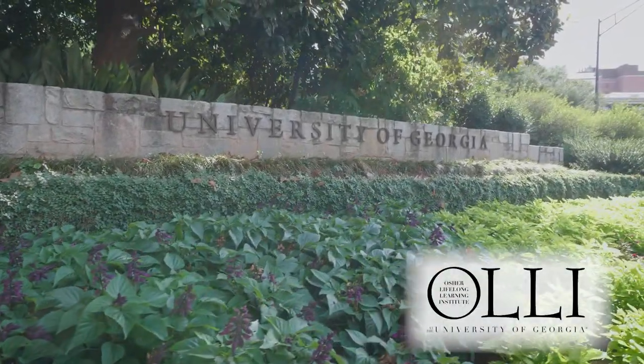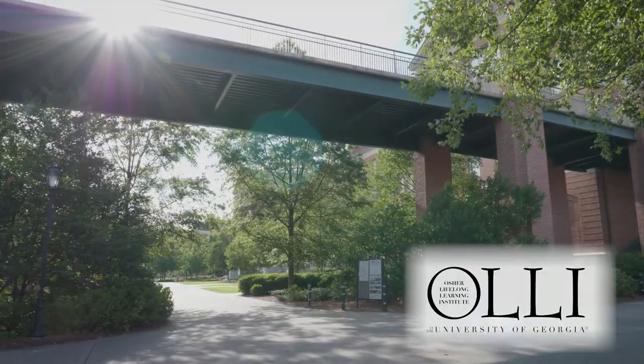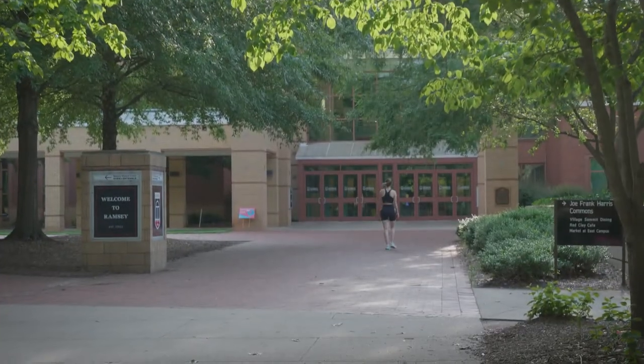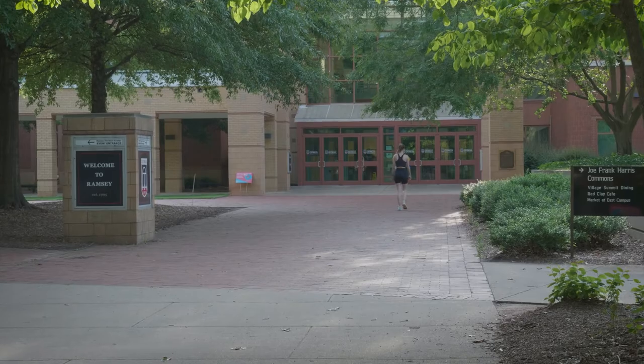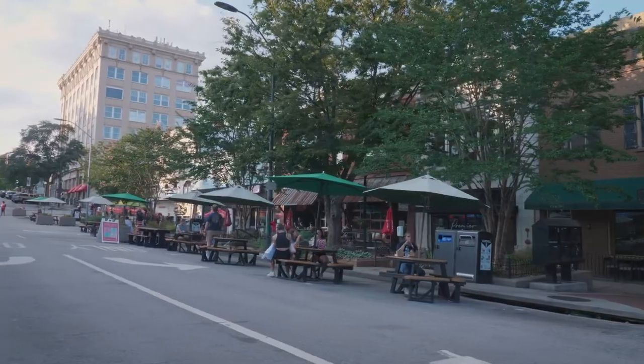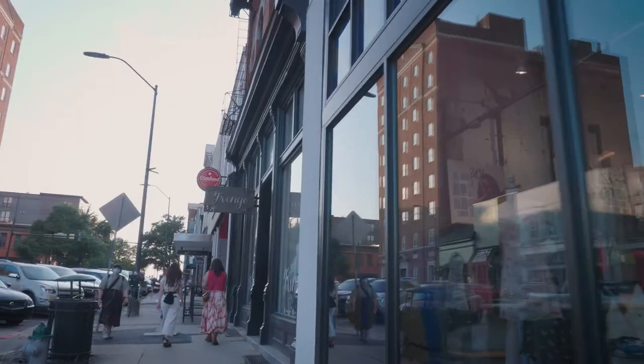Your OLLI at UGA benefits include three UGA-specific benefits: a UGA student ID, an affiliated membership rate at the Ramsey Fitness Center, and a UGA library card. With a student ID, you can take advantage of the student discounts offered at a variety of stores and venues in Athens.